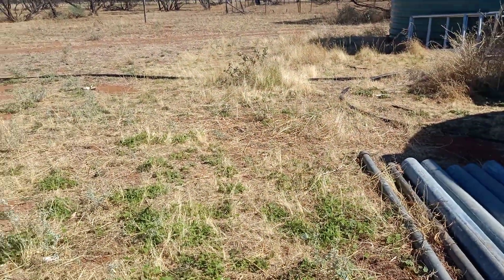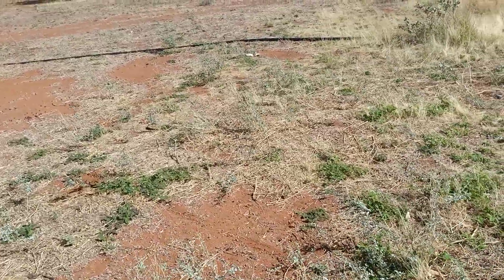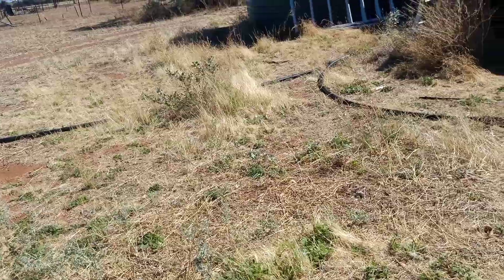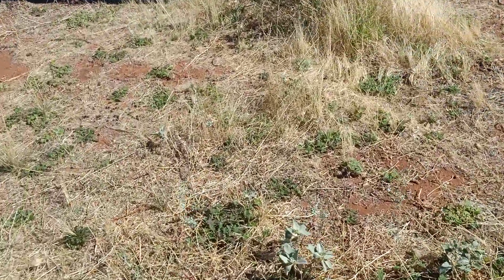A bit of tumbleweed as well, but when it's nice and young the sheep don't mind eating that either. So I'm over here next to the tank. There's a couple of little grasses down in there.